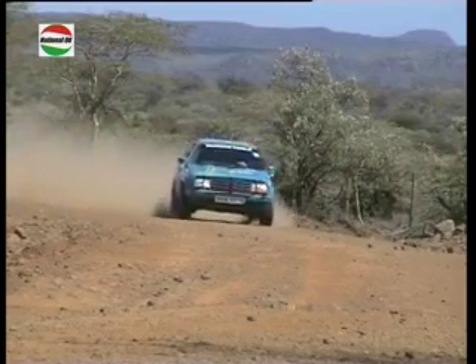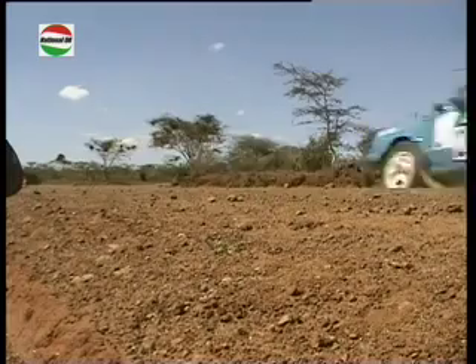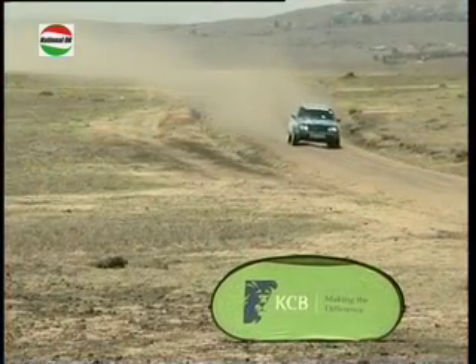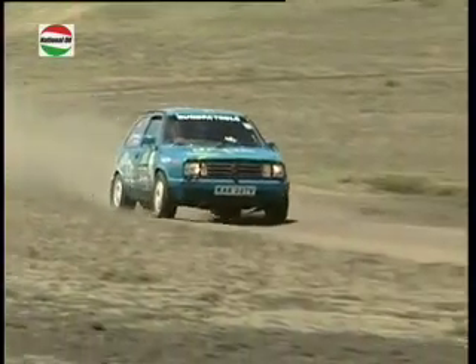The defending champions were not in the championship race and were taking part to shake down their new car. They also fought a misfire throughout the event, losing time especially on the straights, and finished fourth.